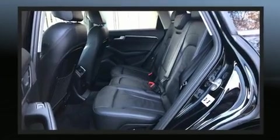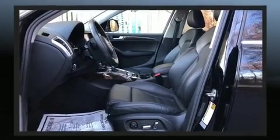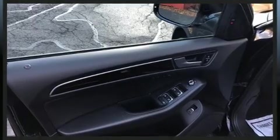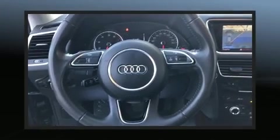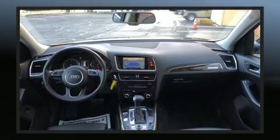Audi also prioritized safety and security by including dual front impact airbags with occupant sensing airbag, front and side impact airbags, brake assist, ignition disabling, and four-wheel disc brakes with ABS. You'll never lose visibility with rain sensing wipers, which activate automatically when the drops start to fall.